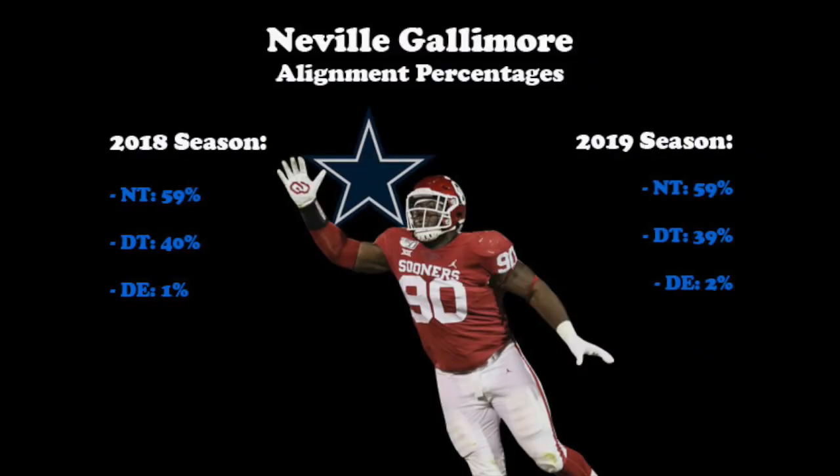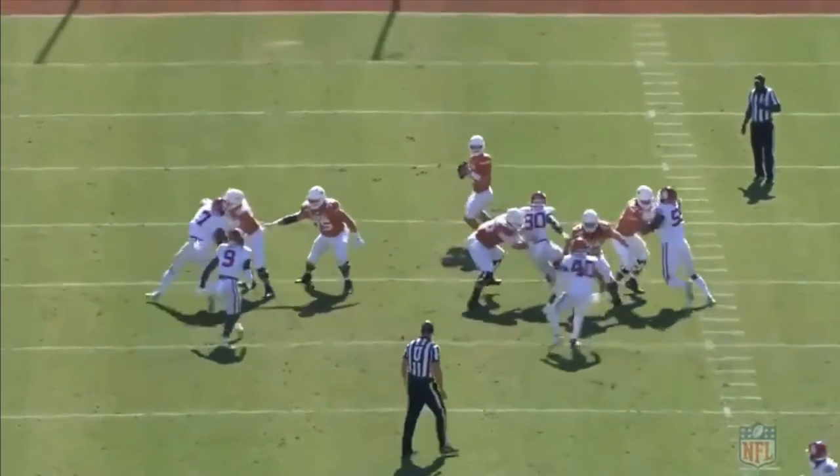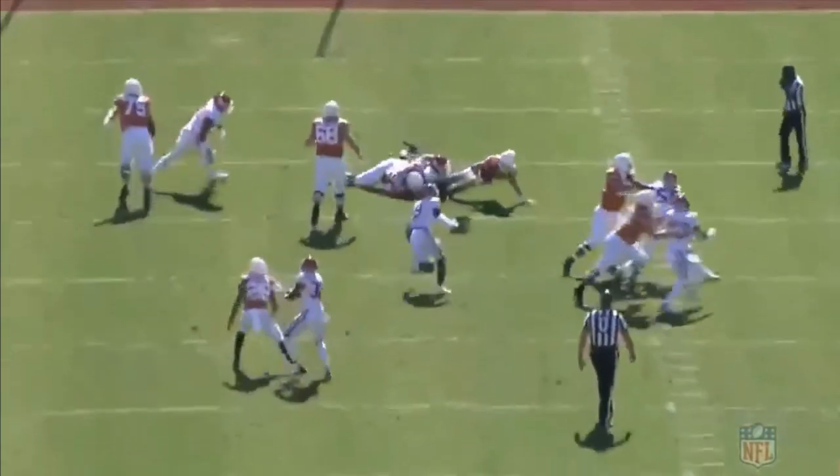Despite having two different defensive coordinators, Neville Gallimore was deployed in eerily identical alignments the past two years, and to me those splits should be flipped. He's not a nose tackle, and he's at his best when he has space to work and can avoid those double teams inside. Oklahoma twisted and stunted their front a ton, which led to some great plays knifing against the grain, and others where he'd be totally ran out laterally. His skill set is an explosive upfield disruptor who should be attacking north-south more often than looping as a decoy on passing plays or trying to stalemate as a nose tackle on early downs. The Cowboys hopefully see his potential as a high-motor one-gapper and let him do what he does best while he rounds out his game in other areas.